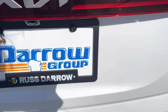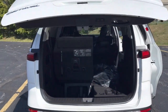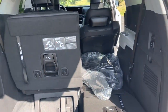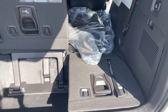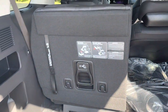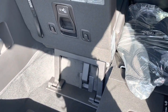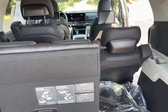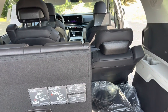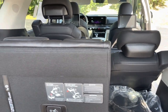We have an automatic liftgate here — I just press the button and step back and the trunk opens up. These seats compact down into the trunk, so this shows you what it looks like when it's down, and when it's up, shows you how much space we have in the back. We also have another 12-volt and 115-volt outlet back here. There are USB outlets in the third row on each side, and also USB outlets in the second row for those passengers.